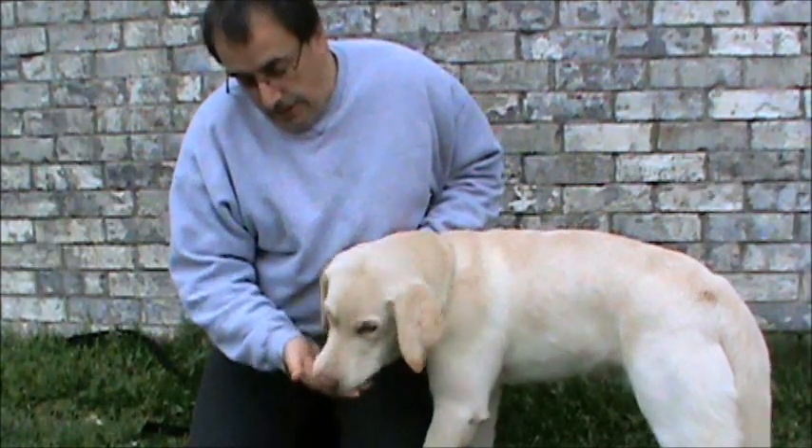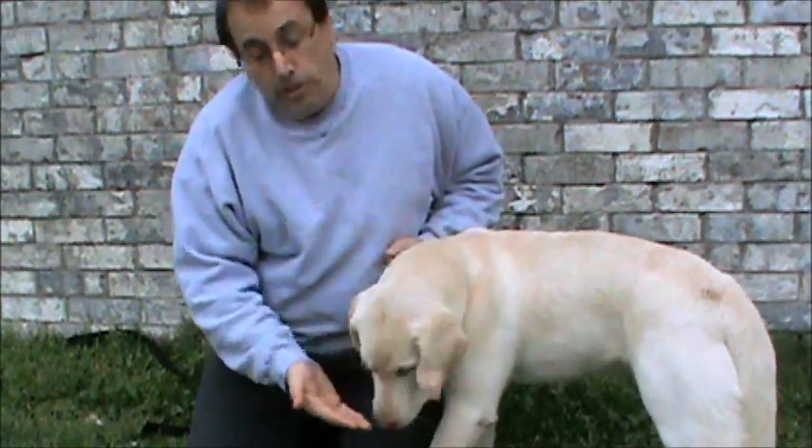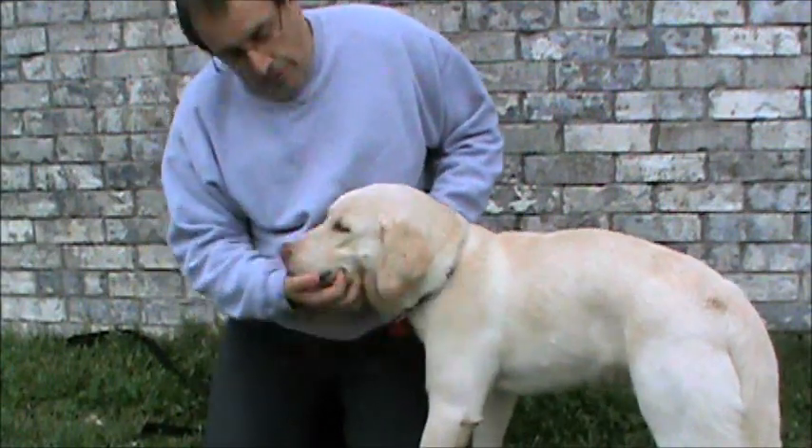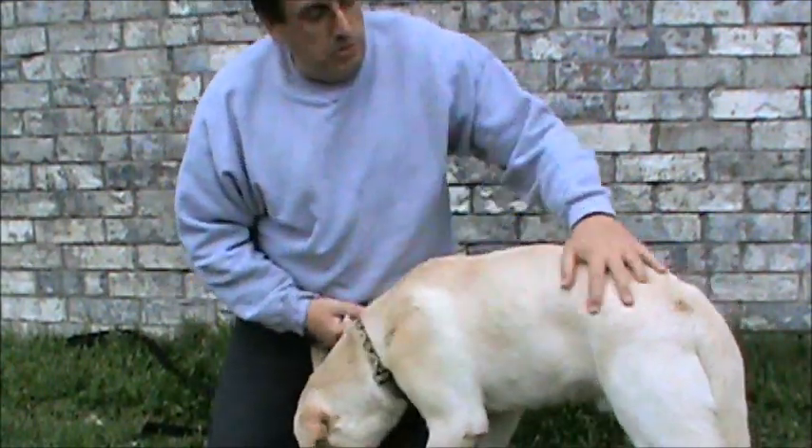So although he's very excited to eat treats, he's also very gentle, and he would be safe — he would be safe to have children giving him treats.